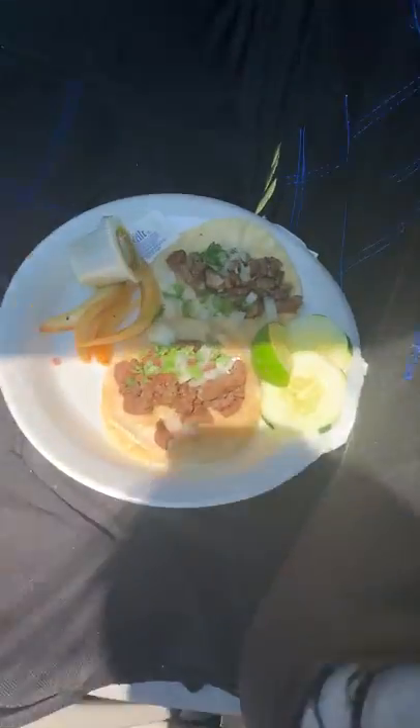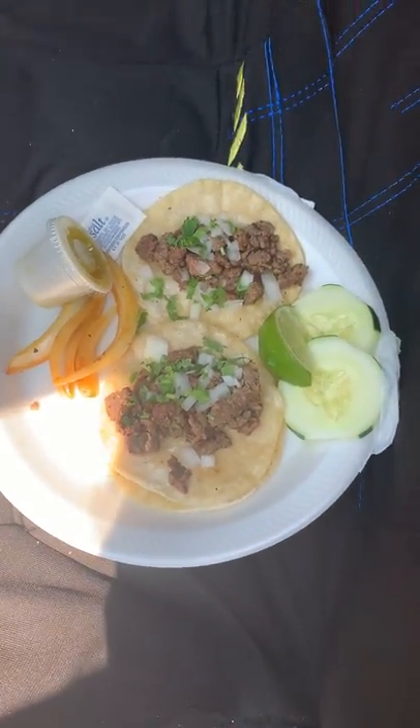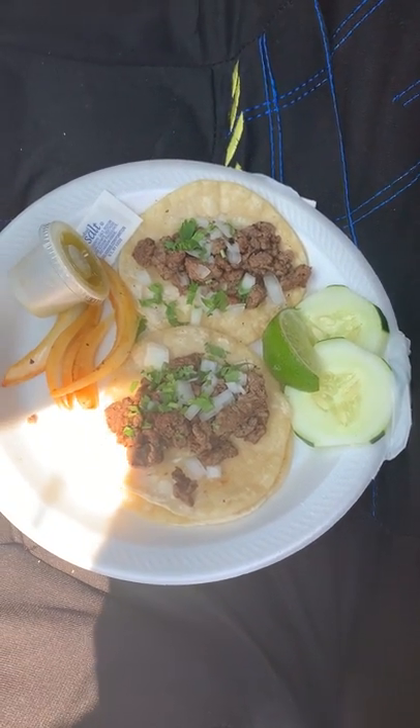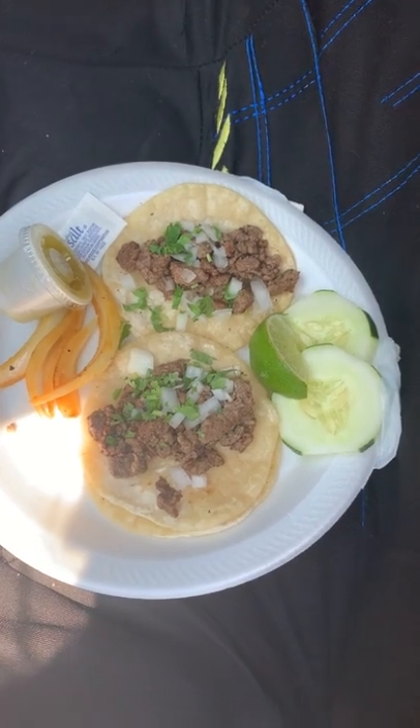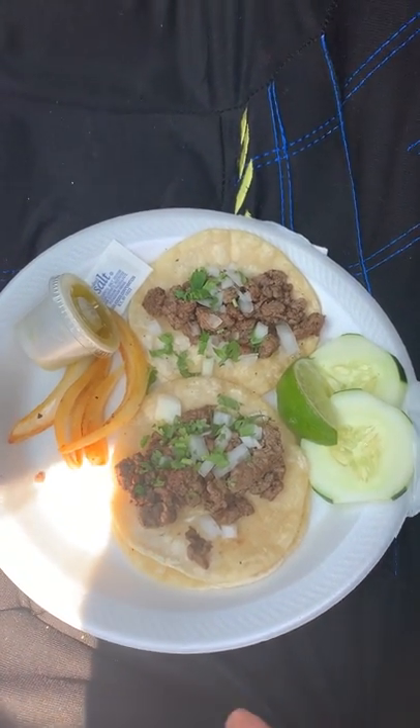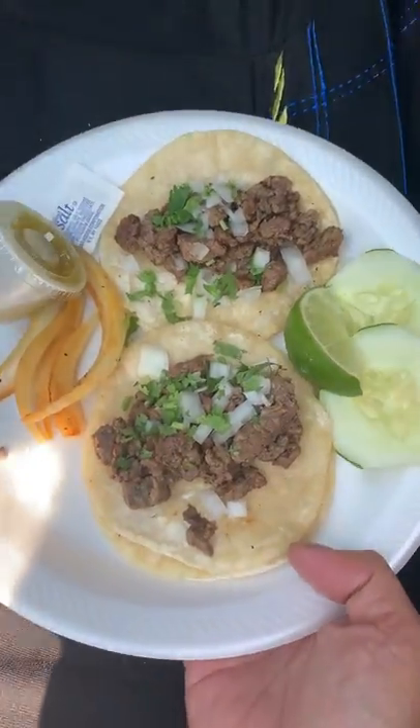Of course they were two dollars each and there they are. I'm surprised that they're so small since they're two dollars, but they do come with a little bit of the grilled onions, which I really like, and two slices of cucumber, and of course I asked for salsa verde.